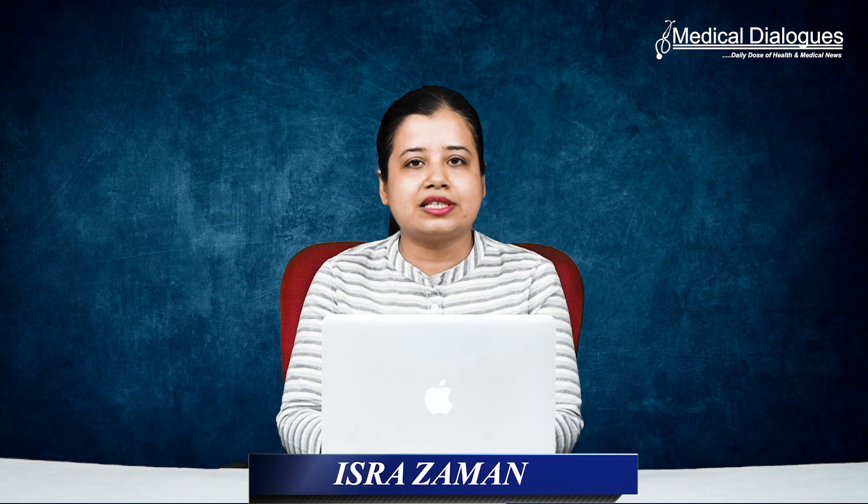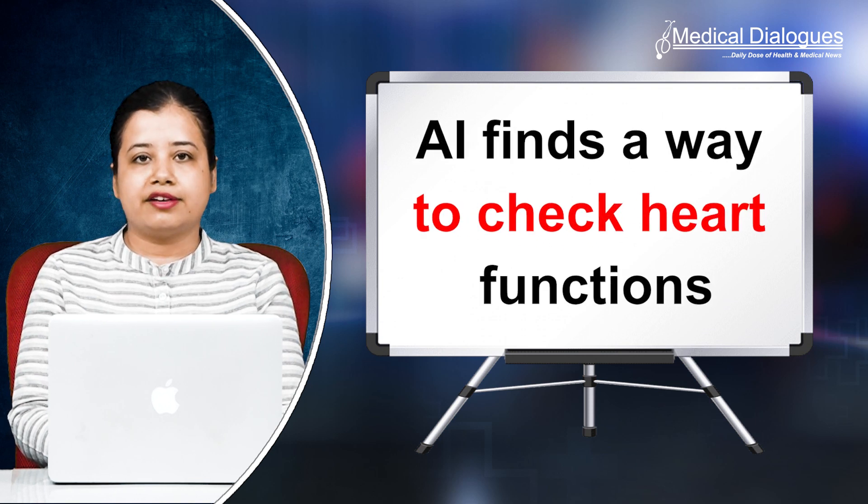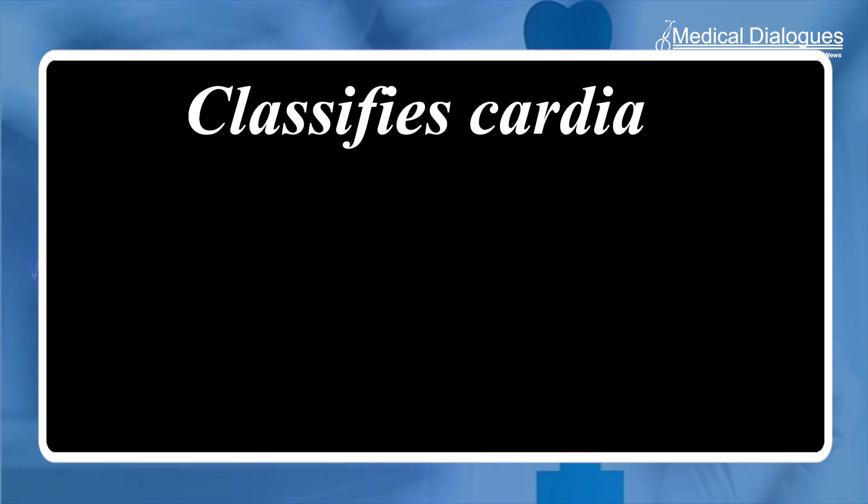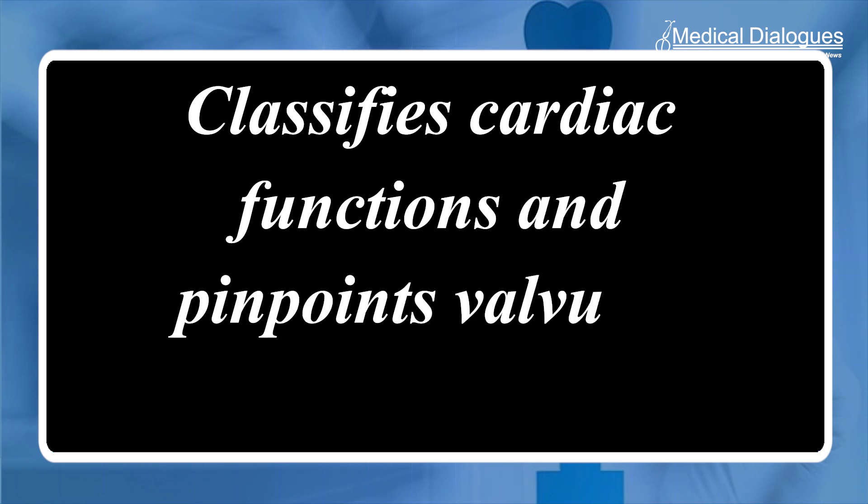Hello and welcome to Medical Dialogues. I am Asra Zaman, and today I will talk about how AI finds a way to check heart functions. Osaka Metropolitan University scientists have unveiled an innovative use of AI that classifies cardiac functions and pinpoints valvular heart disease with unprecedented accuracy, demonstrating continued progress in merging the fields of medicine and technology to advance patient care.